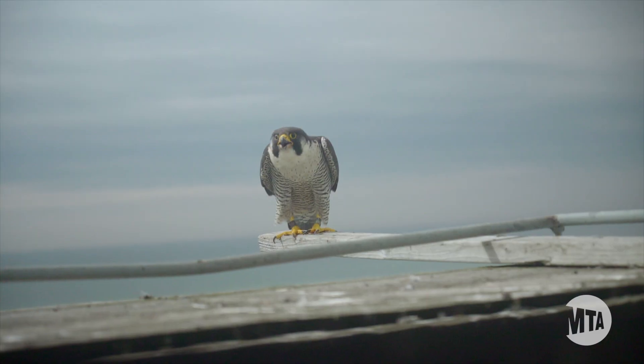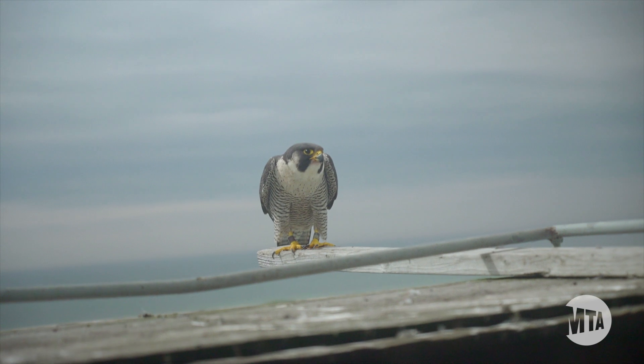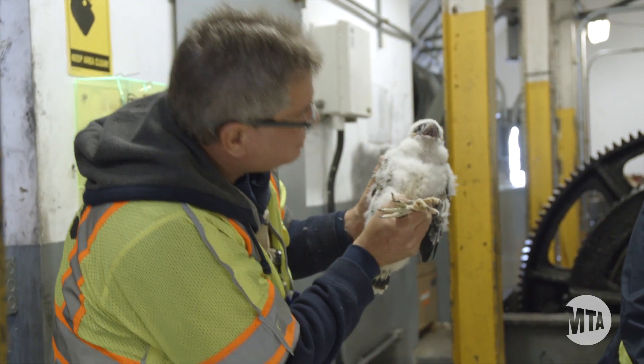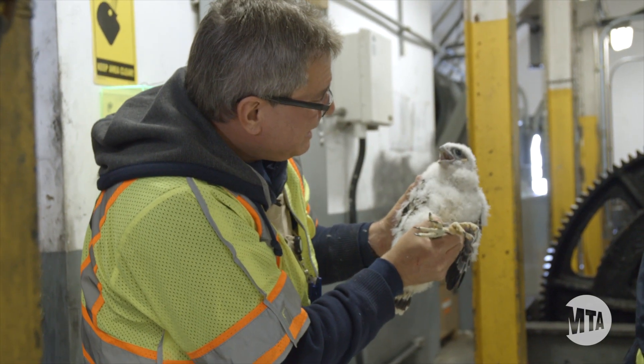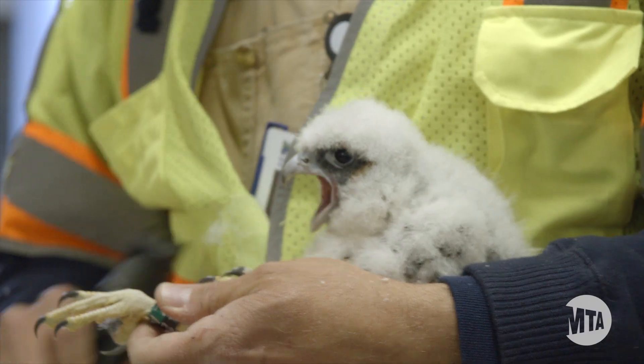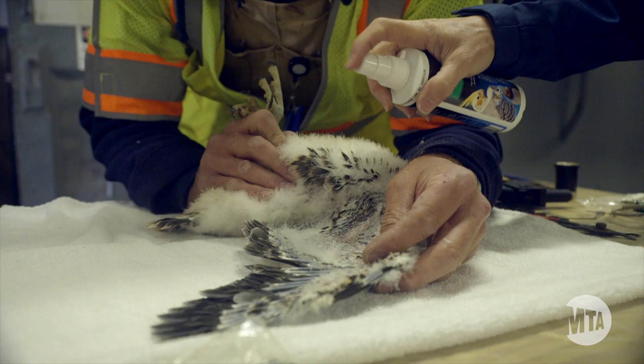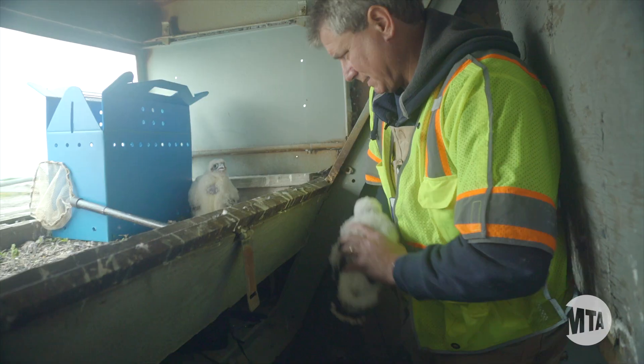The adults don't care for it so much — they look at us as perhaps predators — but we only have the chicks out for a very short period of time. We give them a quick health check to make sure there are no health issues: that the eyes are clear, the mouth is clear, the wings are good, there's no lice. So they get a quick little check-up, we band them, and we put them right back.